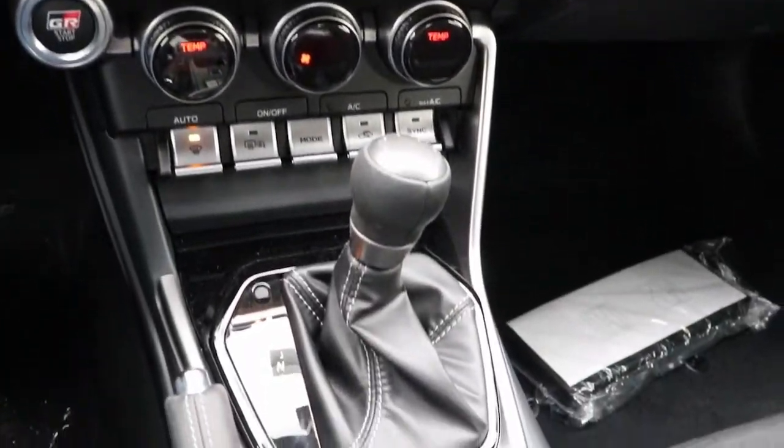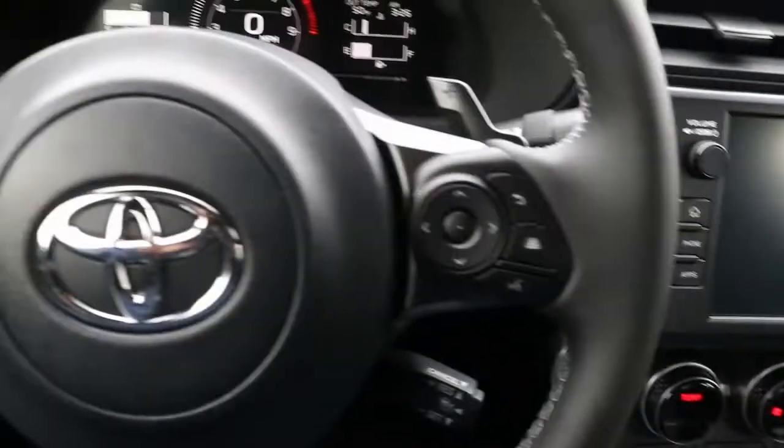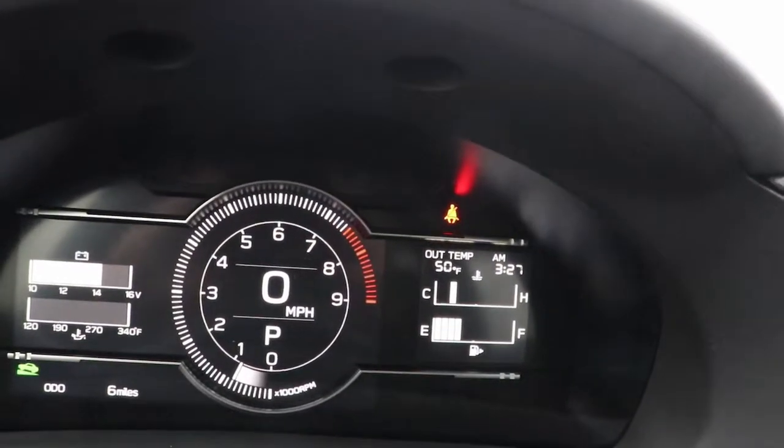Aluminum wheels. This vehicle offers the ride you want and the value you need. See for yourself when you take it out for a test drive. Our professional staff looks forward to giving you excellent service.